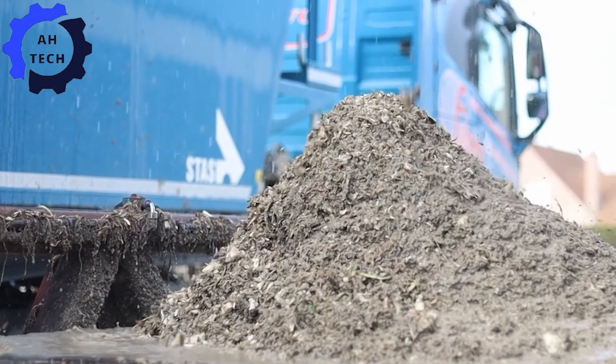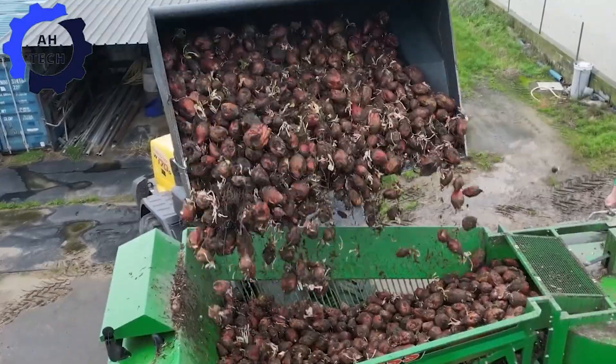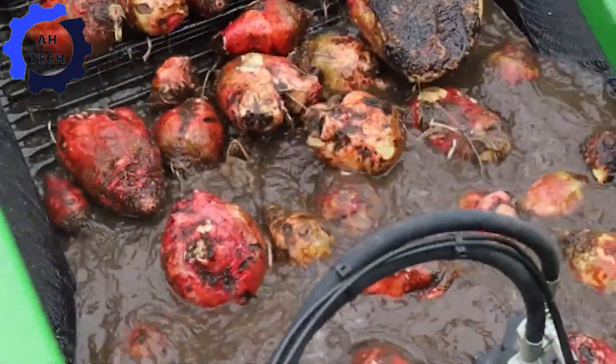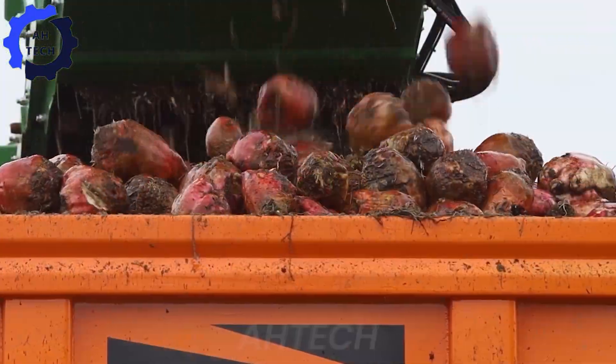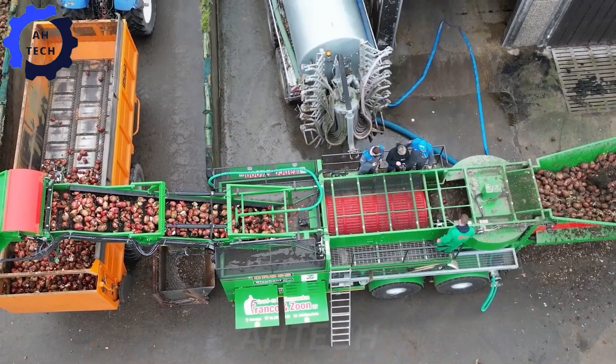The HCTTRS beetroot washer from cross-agricultural engineering — this powerful machine cleans beets efficiently and precisely, increasing your farm productivity. With advanced technology and a robust design, it can handle large volumes with ease. Revolutionize your beetroot processing with this top-of-the-line equipment.